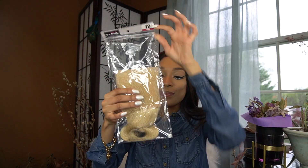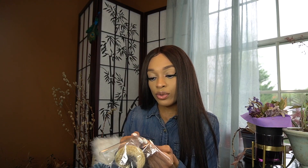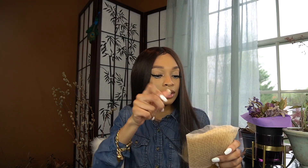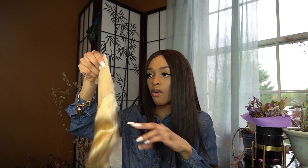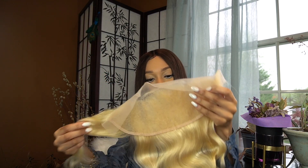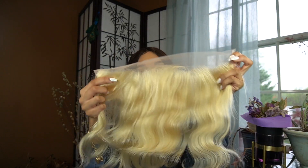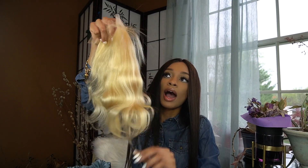Y'all, I just had a heart attack because I ordered a frontal and I thought this was a closure. But then my heart came back to normal because it's not a closure, it's a frontal. So they sent me a 12-inch frontal, and I noticed that not too many people did hair reviews on their 613 hair, so I thought maybe I could be the second or third to do that. It comes in a hair net — oh my god y'all, it feels so soft, so soft. Their frontal speaks for itself, it has a little shine to it.